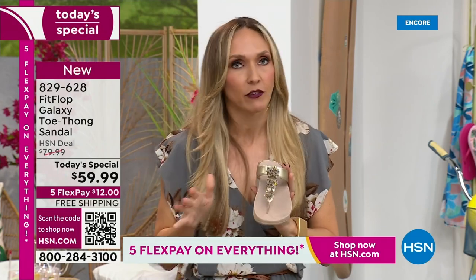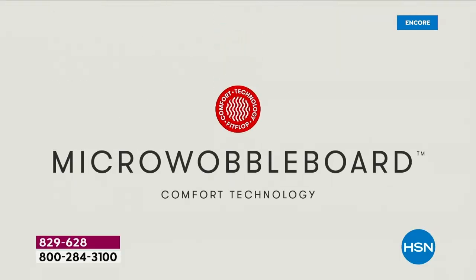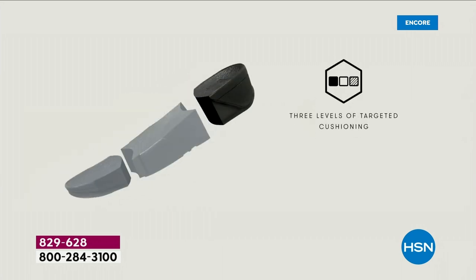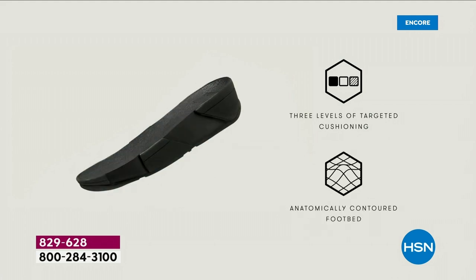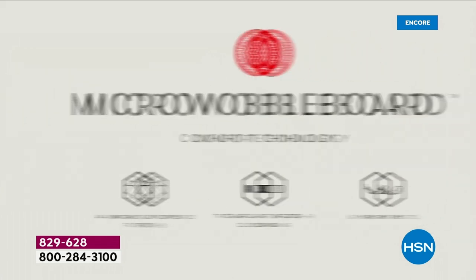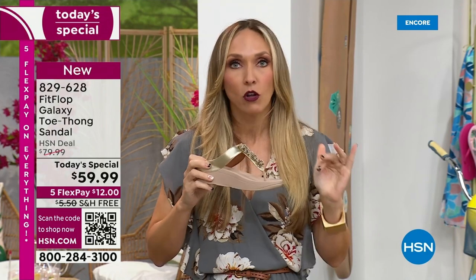If you're just tuning in and you've never seen a Fit Flop, the micro wobble board technology is the sole — a triple-density foam. That lift really aligns your foot, so your strike pattern hits in the right order. It really causes alignment to be perfect as you're walking. I wear sandals to theme parks all day long. That microfiber lining makes your foot not sweat, and the toe post has microfiber lining and is padded for all-day wear.